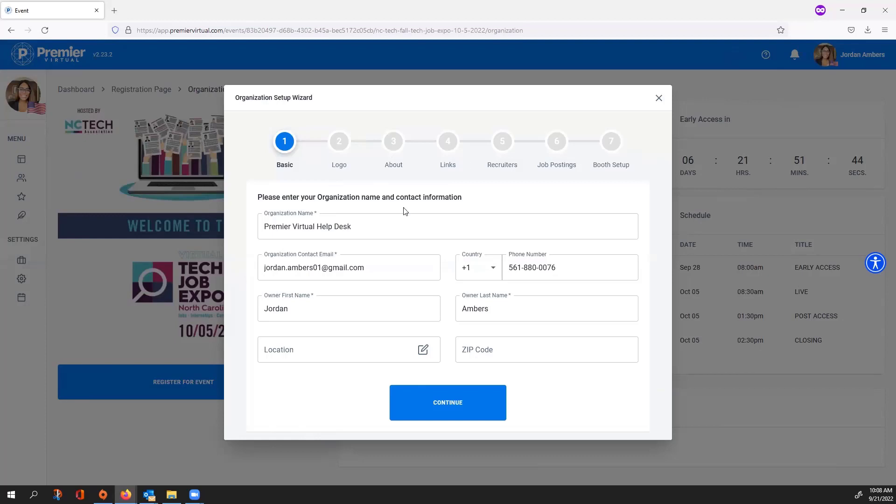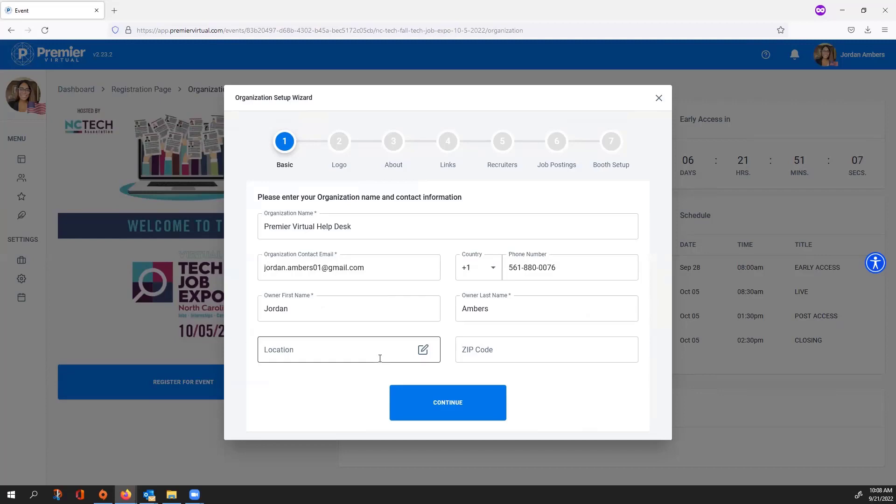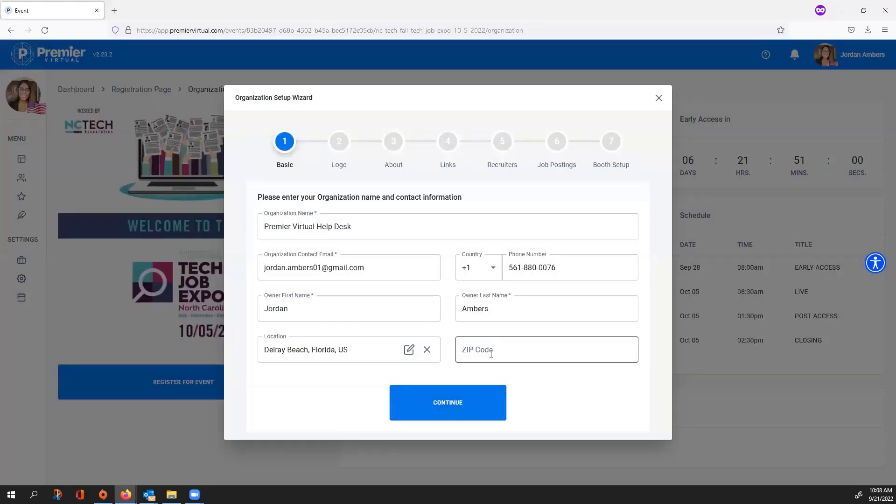Whether you are signing into an existing booth or creating a new one, it's going to give you the organization setup wizard to move through the basic steps — either editing your existing booth or creating your virtual booth. You'll have seven different steps. The first one is entering your organization name and contact information. Your employer or organization name goes here, as well as the contact person that the host or Premier Virtual may need to reach. If you're not necessarily the contact person, we still need their email address, phone number, and first and last name, as well as the location of your organization.